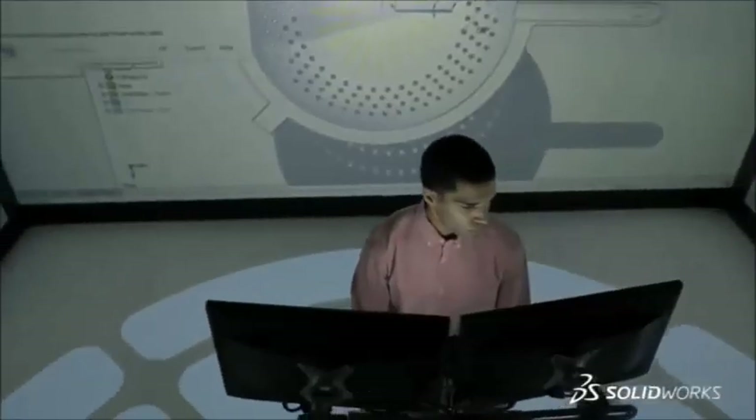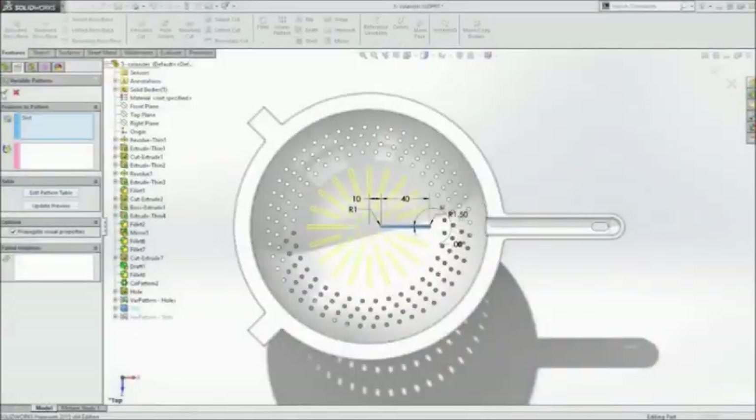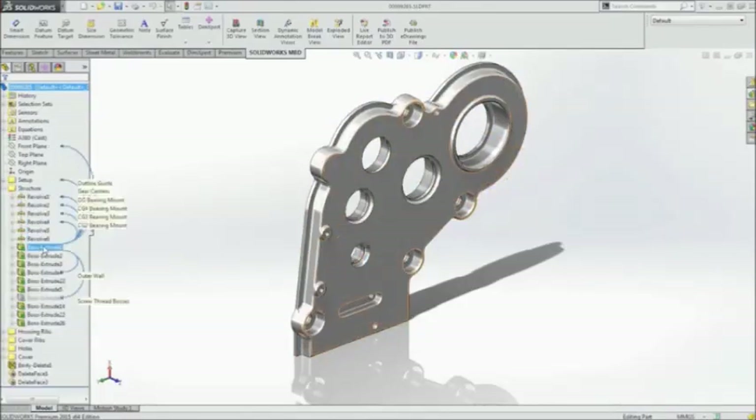Packed with engineering and design performance boosts to improve your everyday productivity, SolidWorks 2015 puts your focus on your design, reduces the number of steps to get the job done, and gets you the information you need fast.